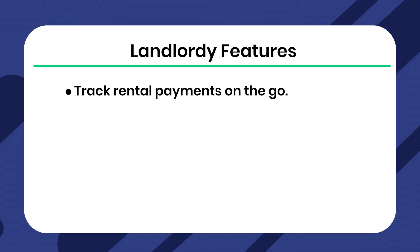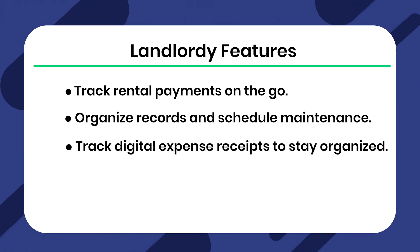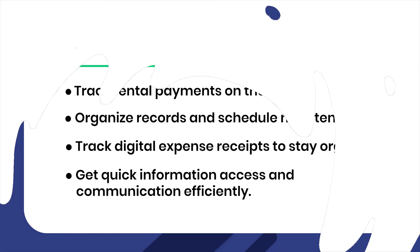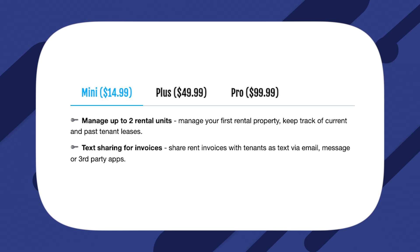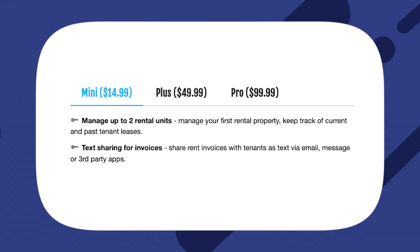If you're looking for a mobile solution, check out Landlord i. It lets you track rental payments on the go, organize records and schedule maintenance, track digital expense receipts to stay organized, and get quick information access and communication efficiently. Landlord i has a free plan which offers basic features. The basic paid plan is $14.99 and includes two units. Then you have Plus, which is $49.99 and consists of 10 units. If you need unlimited units, you'll need the Pro plan, which costs $99.99.